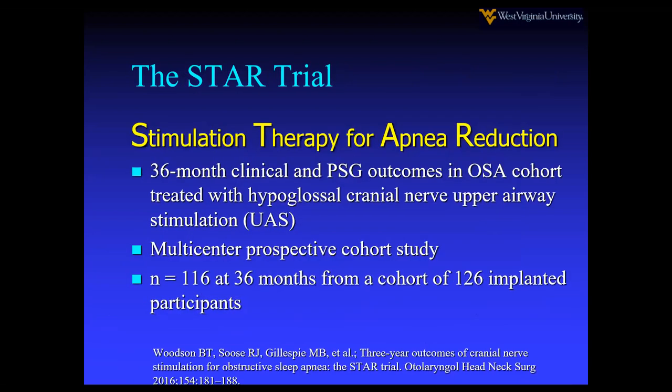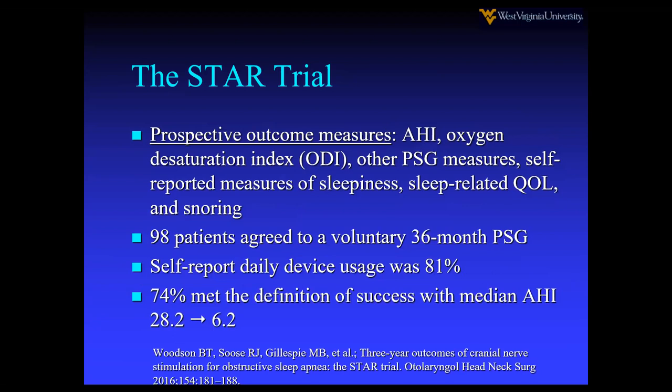The STAR trial — the famous landmark trial by Tucker, Woodson, Seuss, Gillespie, and others — was a 36-month cohort study across several centers. 116 patients from 126 implanted participants were studied. They examined AHI, oxygen desaturation index, other PSG measures, self-reported measures, quality of life, and snoring. 98 patients agreed to a voluntary 36-month PSG at study end. Self-reported daily use was 81%, and 74% of patients met the definition of success.